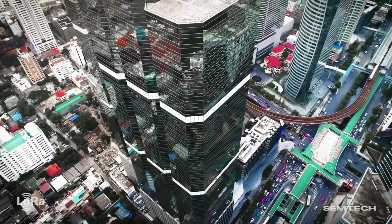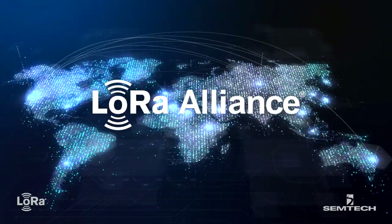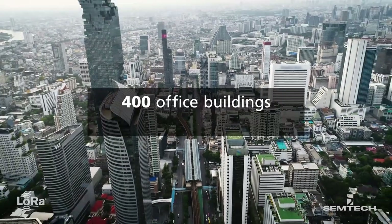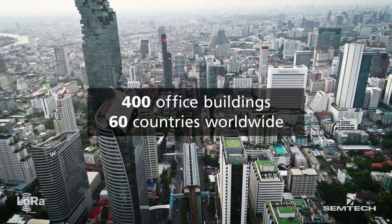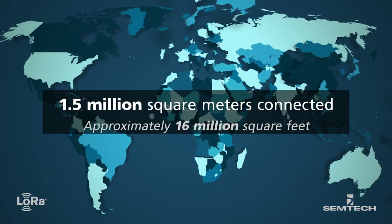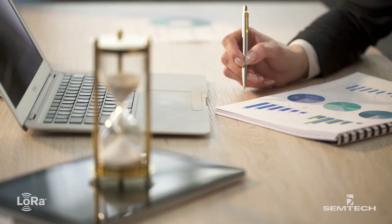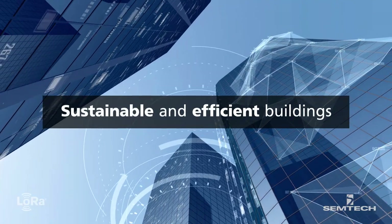Capgemini is a global leader in consulting and technology services and member of the LoRa Alliance. Capgemini deployed a LoRa-based solution to monitor 400 of its office buildings in 60 countries. That equates to an overall connected building area of over 1.5 million square meters. Managers leverage this data to create more sustainable and efficient buildings.